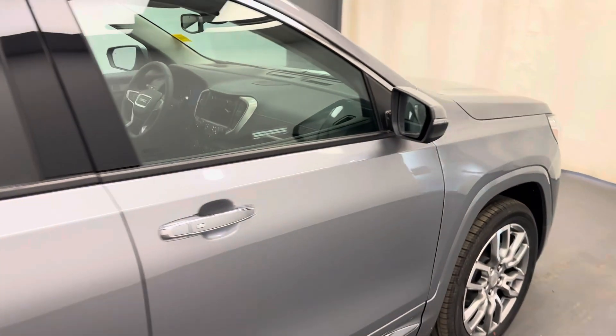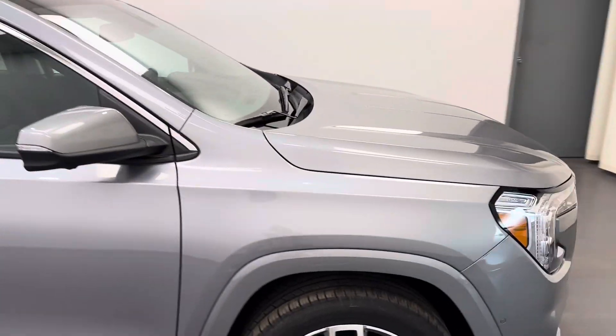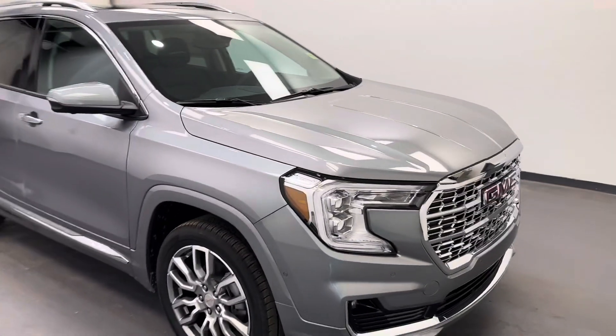Once again, we're viewing stock number 250575 on a 2024 GMC Terrain.